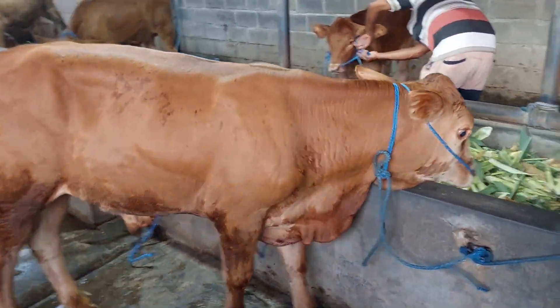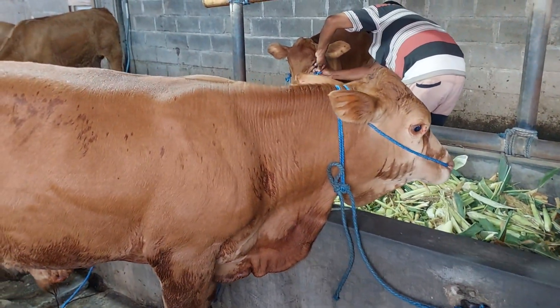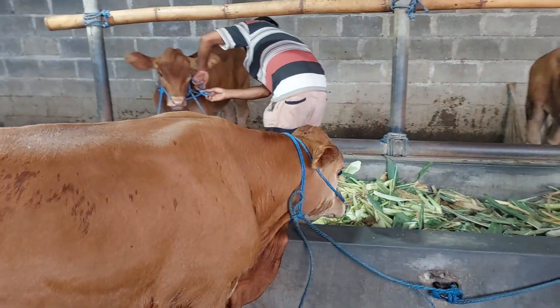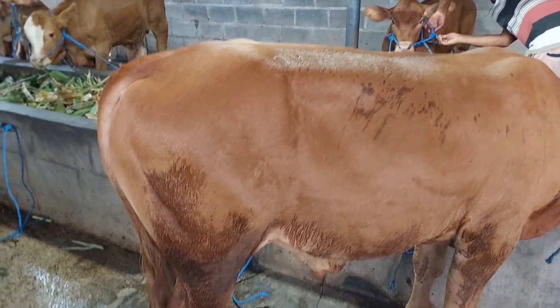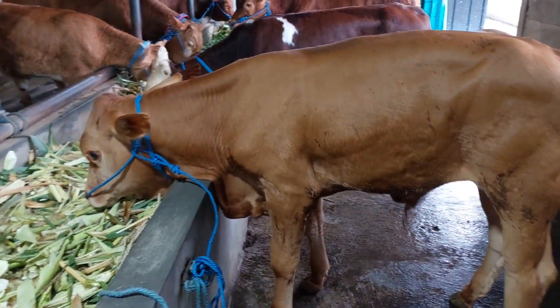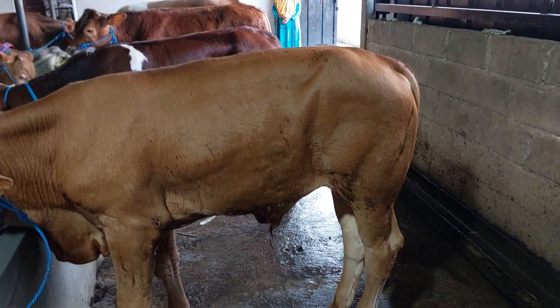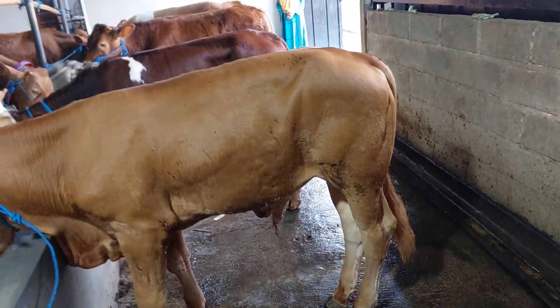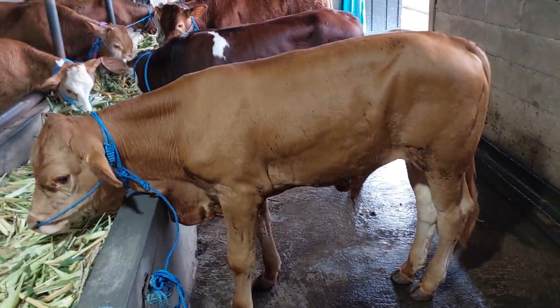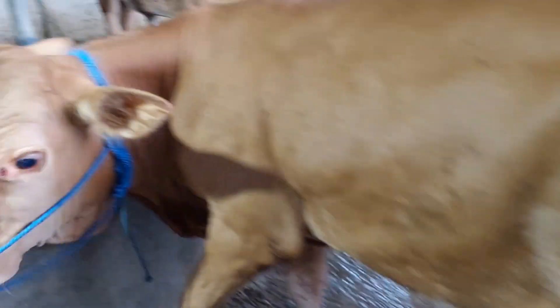Ini ada tanduknya, kulitannya sudah empuk. Kemudian ada Limusin teman-teman, tanduknya tidak ada atau gundul. Seperti yang kita lihat dari samping sini, cukup terang. Harganya lima belas setengah juta teman-teman. Silahkan diamati, oke kan? Kaki Limusin Bro, kaki Limusin.